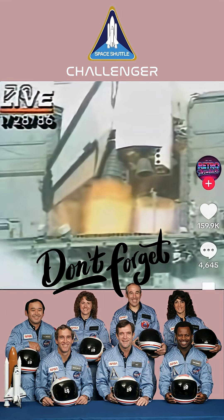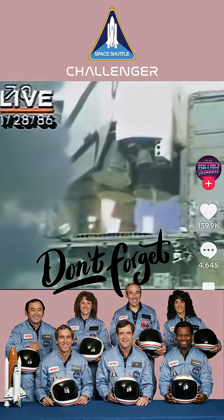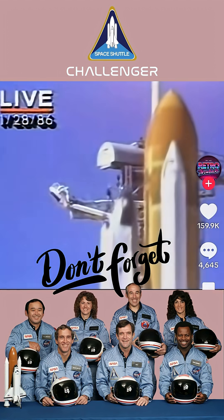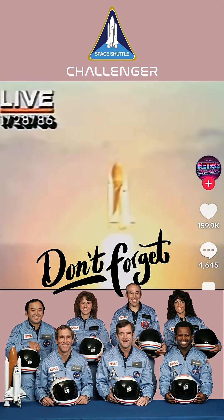We have main engine start. Four, three, two, one, and liftoff. Liftoff on the 25th space shuttle mission, and it has cleared the tower.